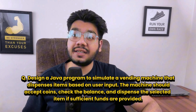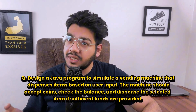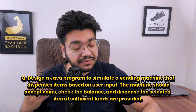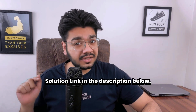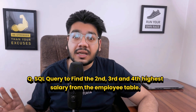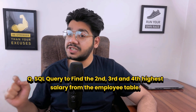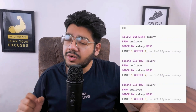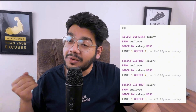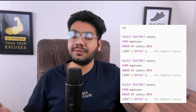The interviewer then asked the vending machine problem: design a Java program to simulate a vending machine that dispenses items based on user input. The machine should accept coins, check the balance, and dispense the selected item if sufficient funds are provided. A solution and explanation link is provided in the description. Next, the interviewer asked an SQL query to find the second, third, and fourth highest salary from the employees table, using DISTINCT and LIMIT with OFFSET after sorting salaries in descending order.